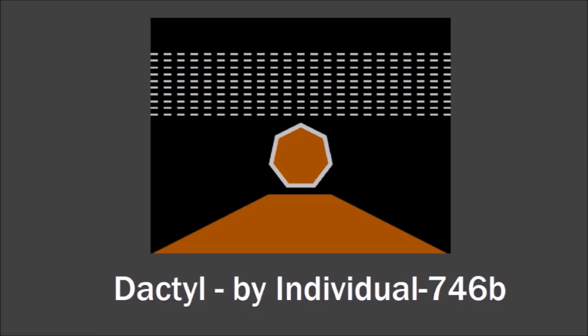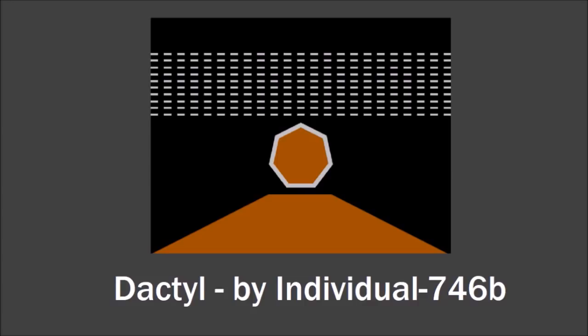That was Individual 746B — can I call you Indy? Indy designed this flag with a black background representing space, a brown shape on the bottom representing Ida, and the brown heptagon in the middle represents Dactyl itself. The silver color represents iron, which is thought to possibly be located on Dactyl and Ida, which could be useful for asteroid mining someday. All those dashes represent the asteroid belt, and Indy says there are 243 of them to represent Ida's official designation: 243 Ida.